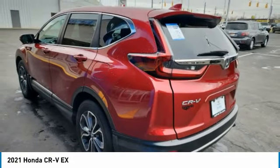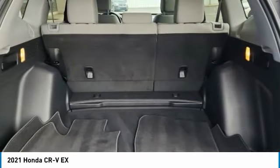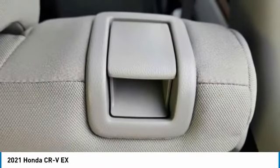This vehicle has less than 25,000 miles. Here are some of this vehicle's great options: electronic stability control, rear spoiler, brake assist, traction control, and remote keyless entry.